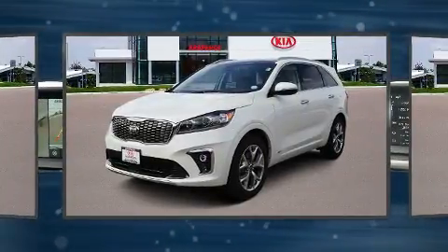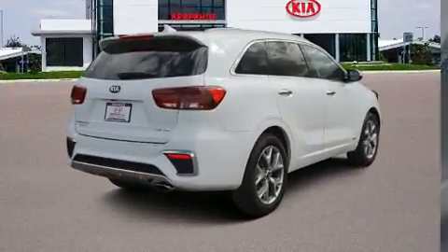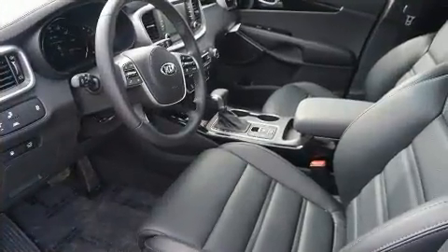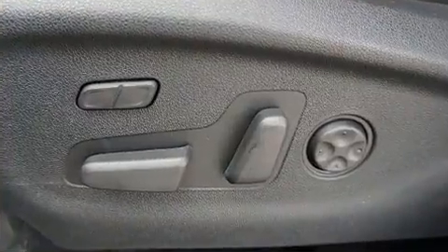A wealth of standard features mean that you no longer have to sacrifice. Like heated seats, a tachometer, a blind-spot monitoring system, turn signal indicator mirrors, a power rear cargo door, lane departure warning, and seat memory.